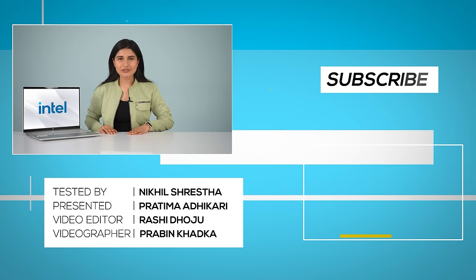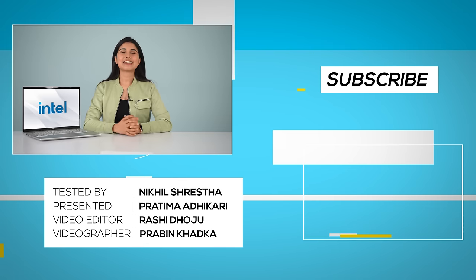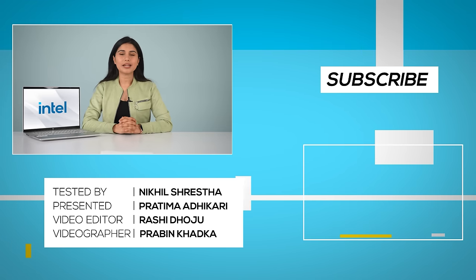If you liked this video, do consider subscribing to our channel and hitting that notifications icon. Till then, I'm Pratima Adhikari and I will see you in my next video.